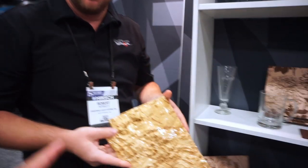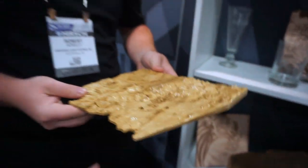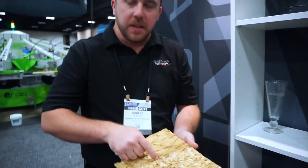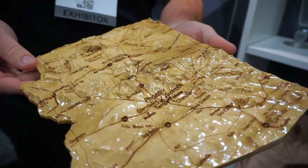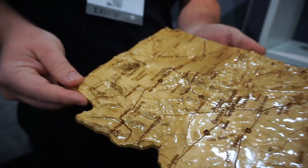I'm here with Robert from Universal Laser. He's going to explain how this piece was cut. Robert: basically we started off with a grayscale file — the darkest peaks or canyons were black and the outermost surface was white. This would probably take about two or three passes to get the depth without losing the detail.